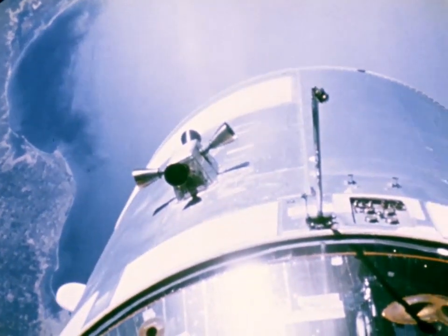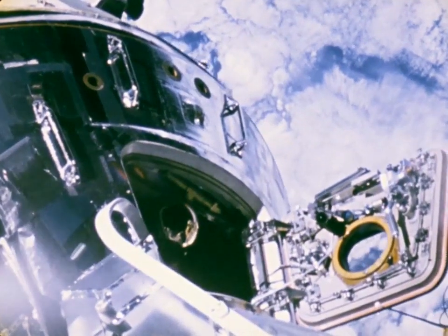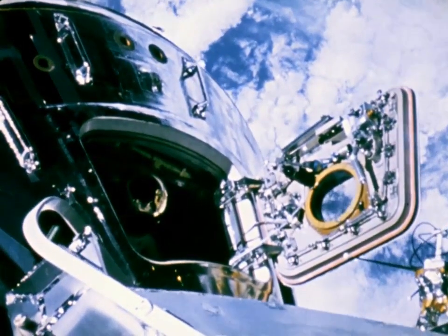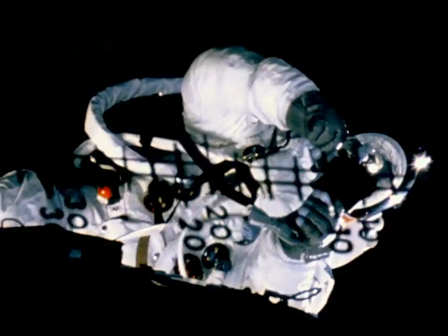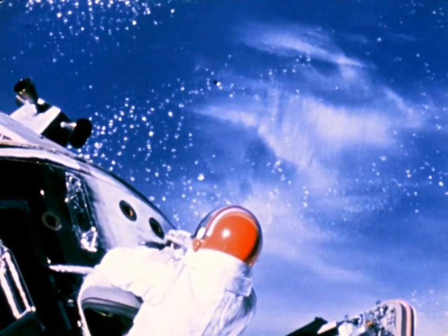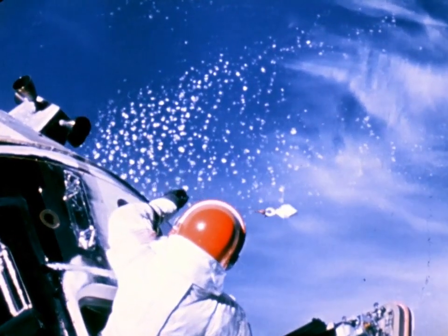Alone in the command module, hatch opened, Dave Scott also had work to do. Both Scott and Schweikert were retrieving experimental thermal samples attached to the exteriors of the lunar and command modules.